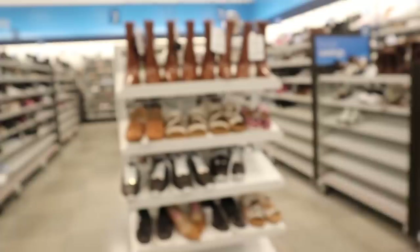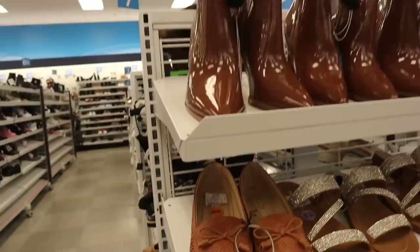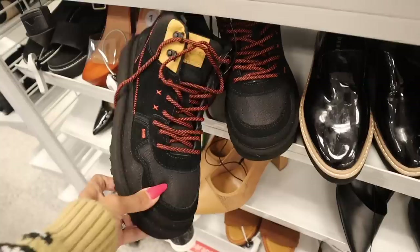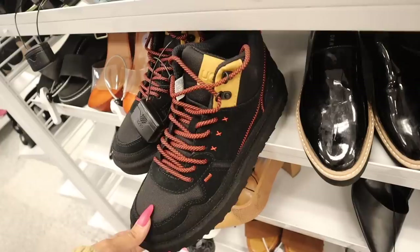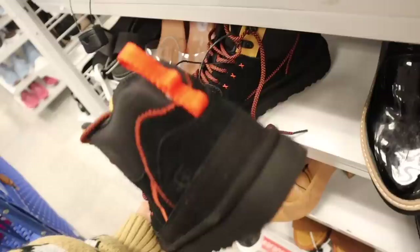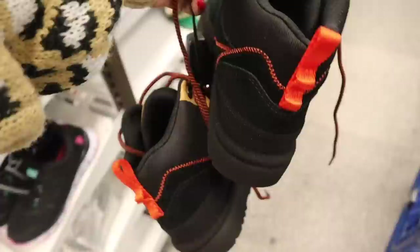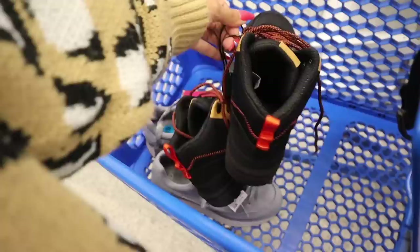I've never seen this one before — it's the brand UGG again! This one has neon orange laces and just says UGG in the front and on the back, with a pop of neon orange again. It's a size 9 — of course not going to fit me — but I want to hold these up so you guys know I just found two pairs of UGGs. How exciting is this? Unreal!